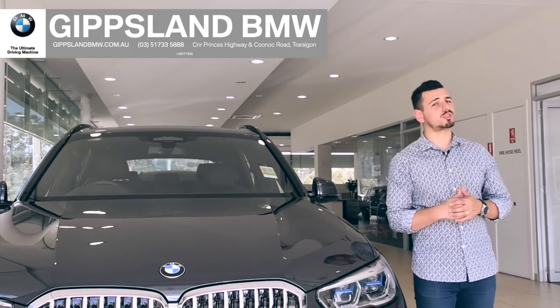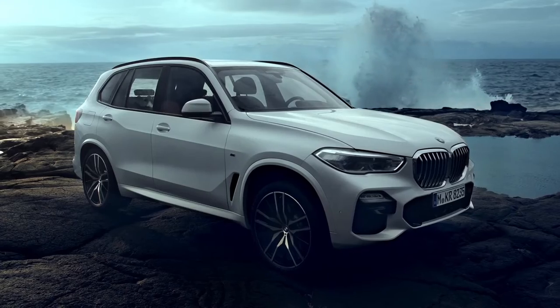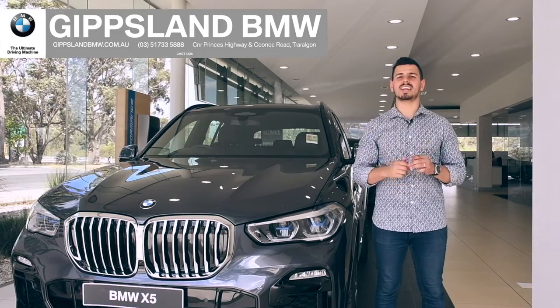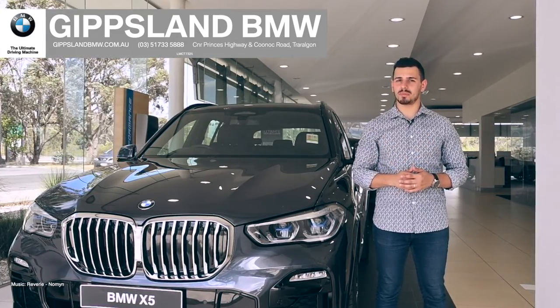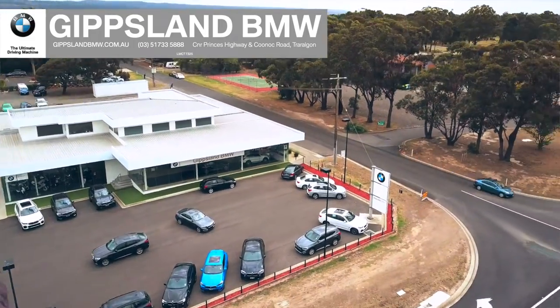The BMW has top marks, with a ton of safety features, a roomy interior, and a commanding presence. This is one family SUV that will lead them all. Make the choice to stay ahead. Come on in to Gippsland BMW and be amazed by the X5, located on the corner of Knok Road and Princes Highway, Traralgon.